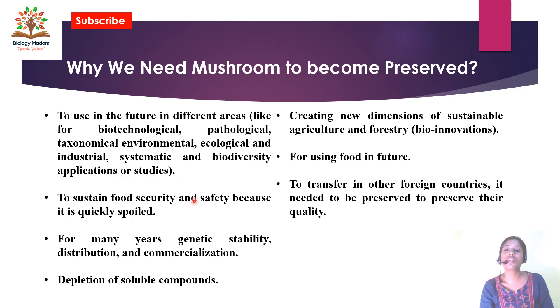Preservation is also important to sustain food security and safety, because mushrooms quickly spoil — if stored at normal room temperature they will be damaged within two days. So it is important to store them in the refrigerator. Genetic stability, distribution, and commercialization will also be maintained through preservation of these supplements.